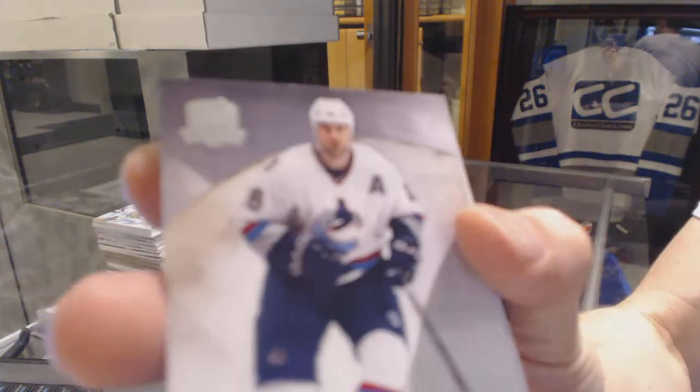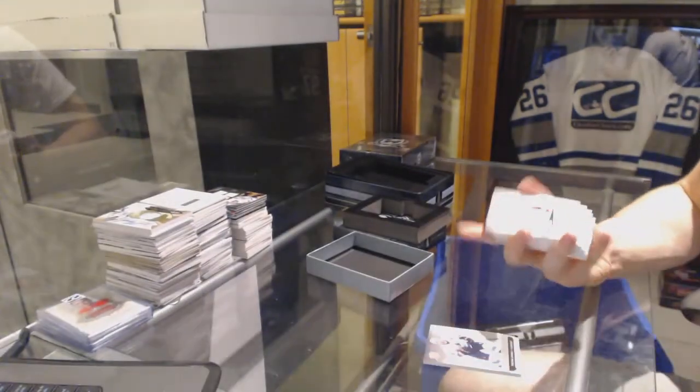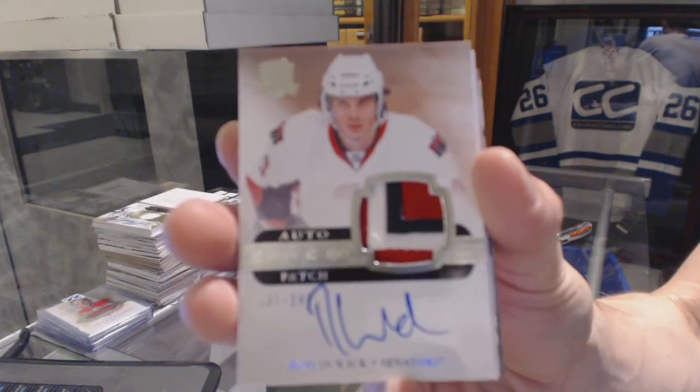Base card number 249 for the Vancouver Canucks, Trevor Linden. We've got a three-color rookie patch auto, numbered 249 for the Ottawa Senators, Roman Wick.